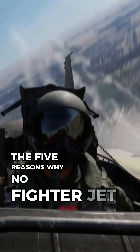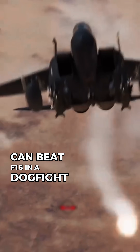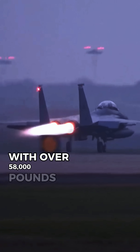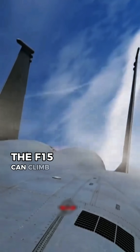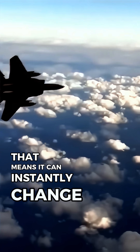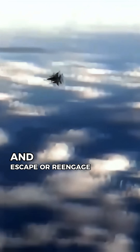The 5 Reasons Why No Fighter Jet Can Beat the F-15 in a Dogfight. Number 5: Thrust-to-weight Ratio. With over 58,000 pounds of thrust and a 1.2 to 1 thrust-to-weight ratio, the F-15 can climb vertically at 50,000 feet per minute. That means it can instantly change altitude and escape or re-engage from any angle.